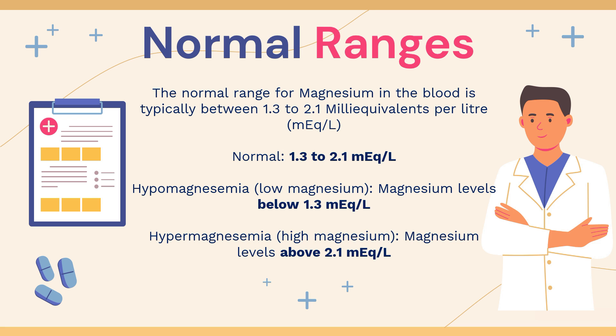The normal range for magnesium in the blood is typically between 1.3 to 2.1 milliequivalents per litre. In cases of low magnesium in the blood — a condition known as hypomagnesemia — the magnesium levels will fall below 1.3 milliequivalents per litre. And in cases of higher than normal magnesium in the blood — known as hypermagnesemia — the magnesium levels will fall above 2.1 milliequivalents per litre.